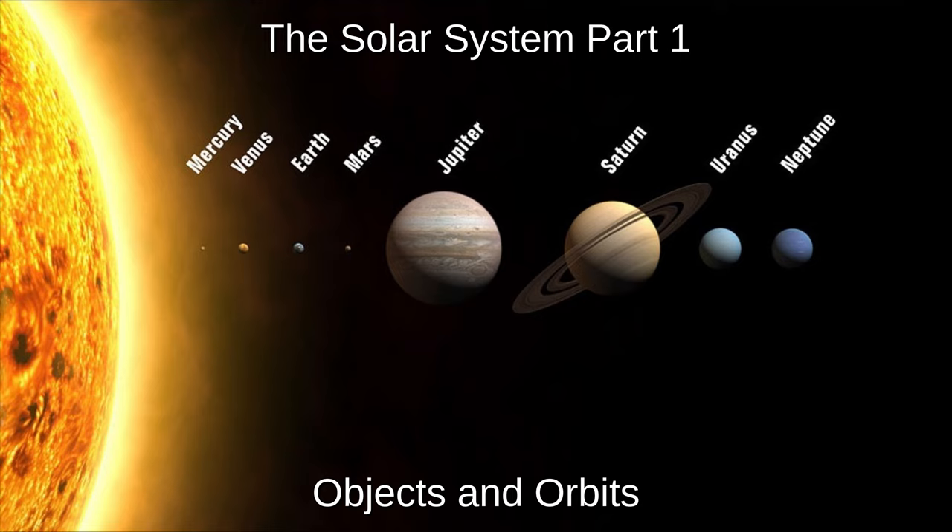Hello, and welcome to Astronomy with Mr Gerrin. This is the first of a four-part video on the Solar System, in which we'll discuss the main objects in our Solar System, the size of the Solar System, and how orbits work. In the next three videos, we'll talk about the planets in more detail, how we have explored the Solar System, and how the Solar System formed.